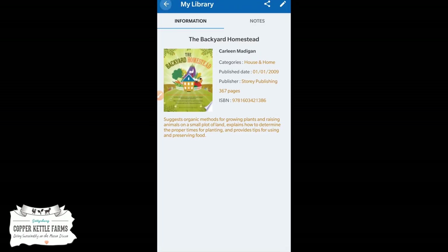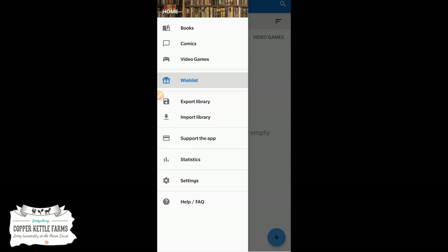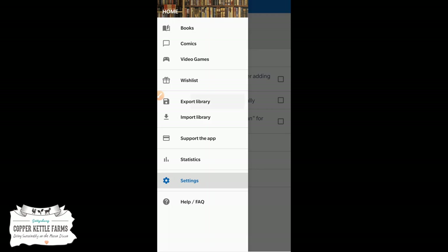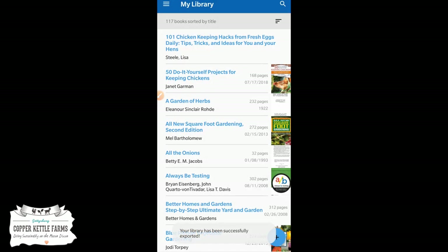There's a wish list feature — you could scan books while you're at TSC and mark the ones you want but don't have yet. You can also export your library into a file and import a library. Under settings you can reopen the scanner automatically after adding an item, and toggle downloading covers. I would recommend exporting a copy of your library and putting it in Google Drive or Dropbox. I can export to my Drive and share that with Donald as well.